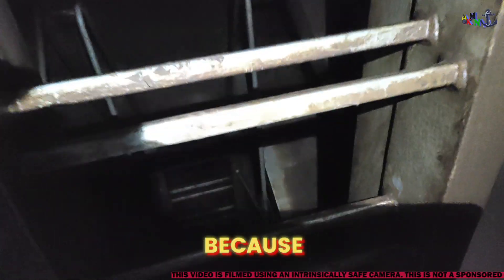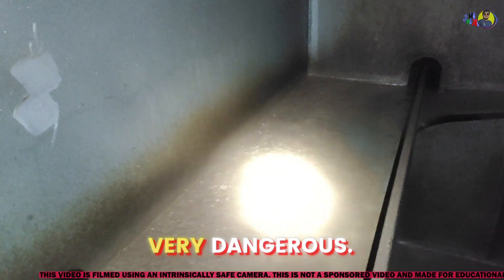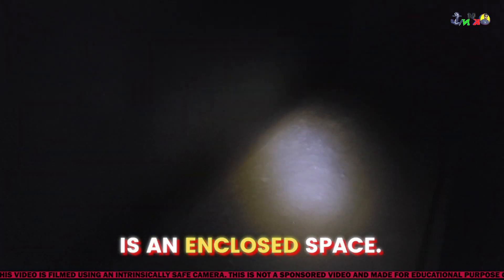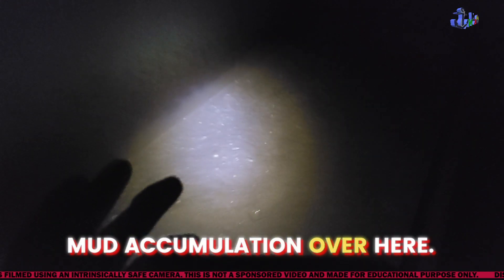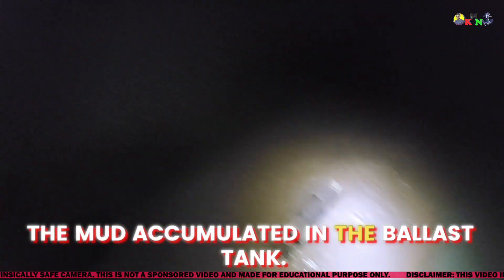You have to be very calm and come very slowly down because ballast tanks and void spaces are always very dangerous — this is an enclosed space. You can see some mud accumulation over here. This is the mud accumulated in the ballast tank, coming along with the ballast water which we take in.